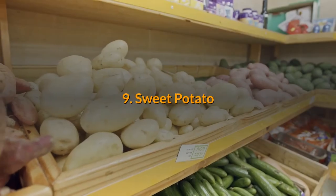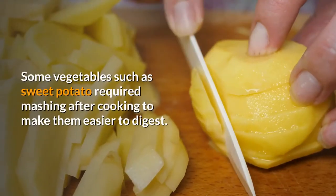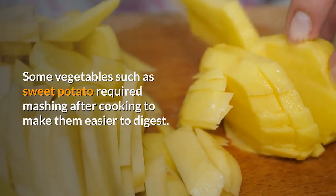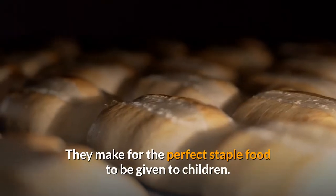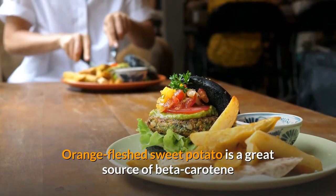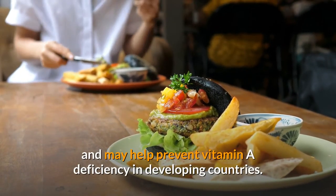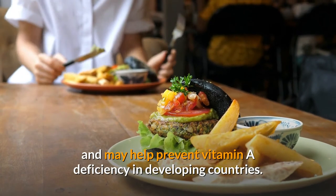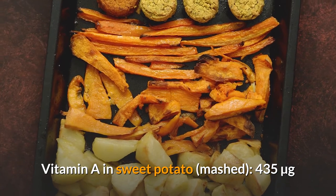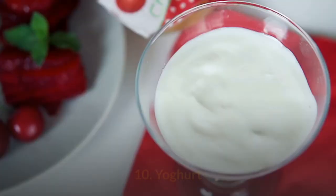9. Sweet potato. Some vegetables such as sweet potato require mashing after cooking to make them easier to digest, making them the perfect staple food to give to children. Orange-fleshed sweet potato is a great source of beta-carotene and may help prevent vitamin A deficiency in developing countries. Vitamin A in sweet potato (mashed): 435 micrograms.